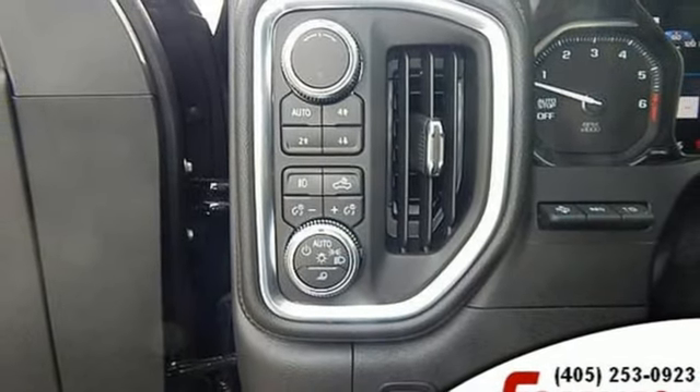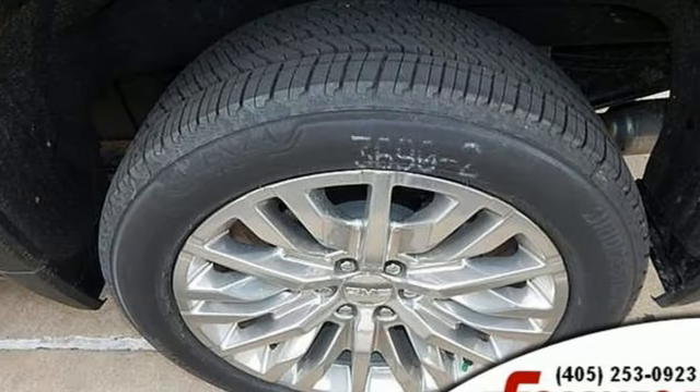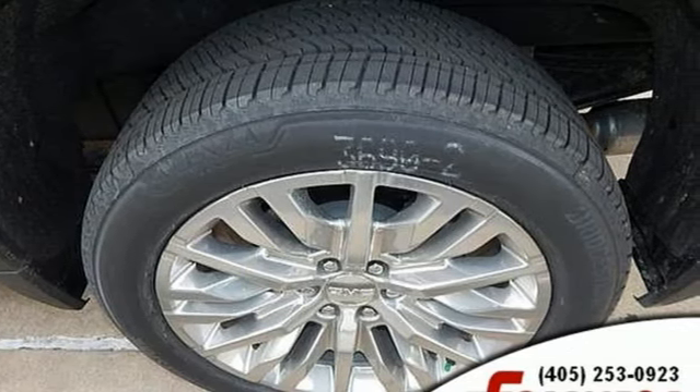Dynamic fuel management. Engine auto stop-start feature. Trailer brake controller. Adaptive suspension. And automatic transmission.